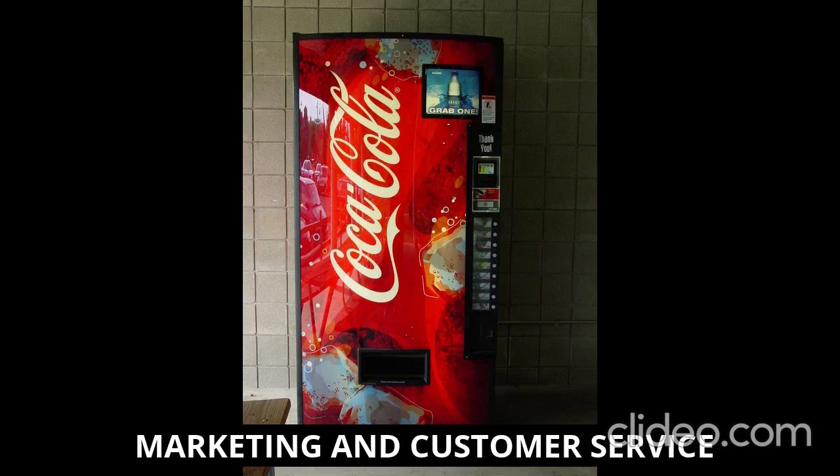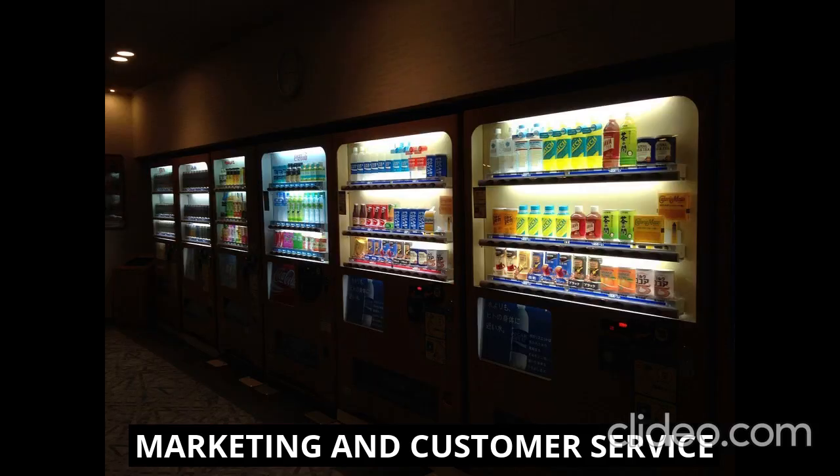Like every business, marketing and customer service are essential. Promote your vending business through various channels such as social media, local advertising, and online directories. Focus on providing excellent customer service by keeping machines clean, functional, and well-stocked. Consider offering loyalty programs, discounts, or seasonal promotions to attract and retain customers.